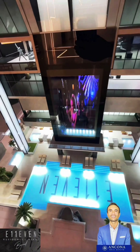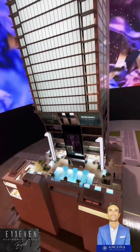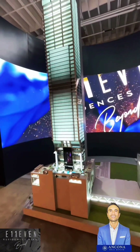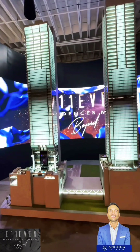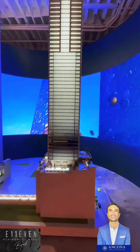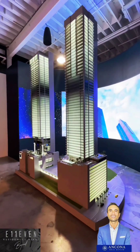Now let's go over more details on how the 11 towers got started. The developer PMG, which is also doing other projects like the Waldorf Astoria, they also have the Elser and other buildings around the city like Muse in Sunny Isles, Echo in Brickell, Echo Aventura, and the Waldorf, which is going to be the first skyscraper in Miami at 100 stories tall. About 10 years ago, Group 11, which are the owners of Club 11, decided to get into real estate.